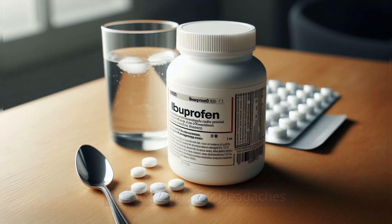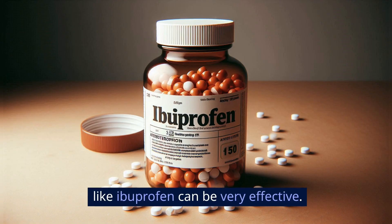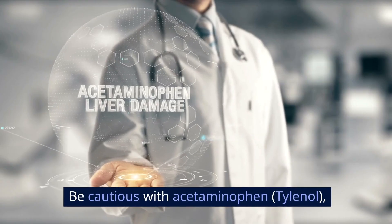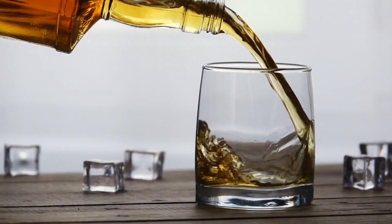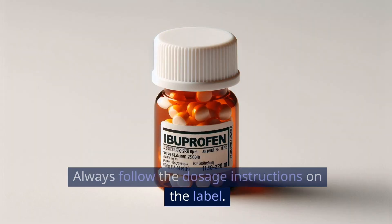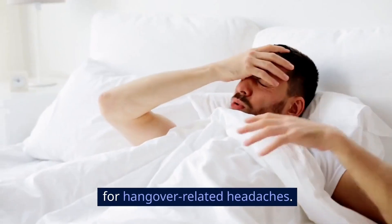Pain relievers for headaches. If you're dealing with a pounding headache, taking an over-the-counter pain reliever like ibuprofen can be very effective. Be cautious with acetaminophen (Tylenol), as it can be harsh on your liver when combined with alcohol. Always follow the dosage instructions on the label. According to WebMD, ibuprofen is a safer choice for hangover-related headaches.